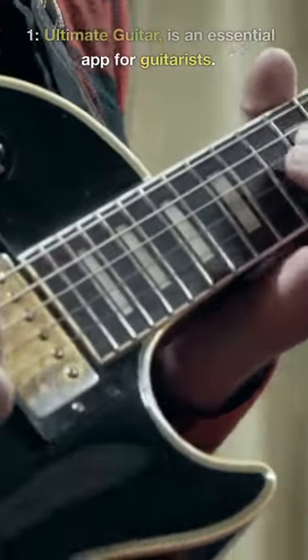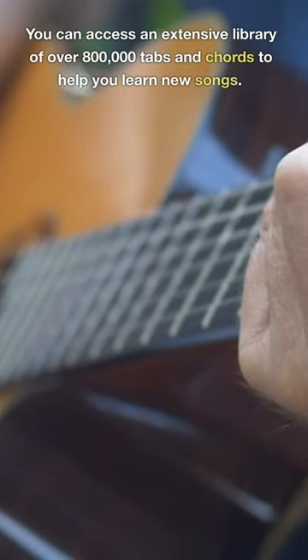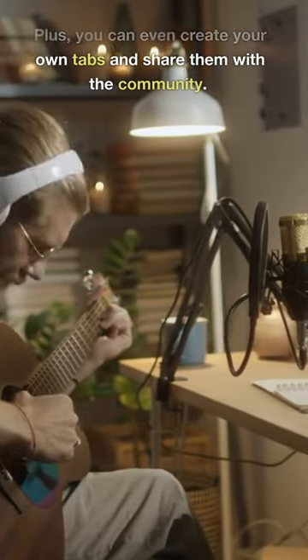In this video, we'll discuss the top 5 Android apps that every guitarist should have. 1. Ultimate Guitar is an essential app for guitarists. You can access an extensive library of over 800,000 tabs and chords to help you learn new songs. Plus, you can even create your own tabs and share them with the community.